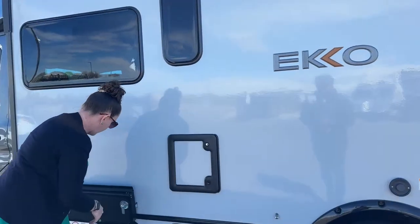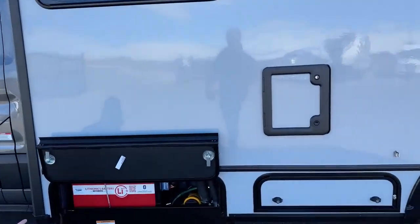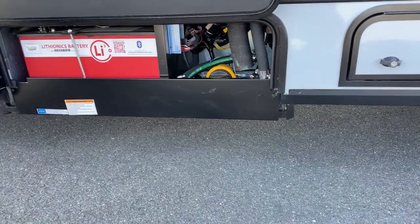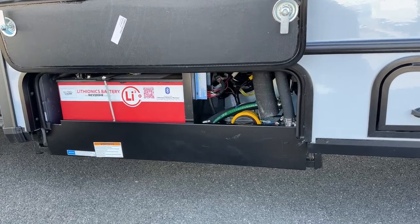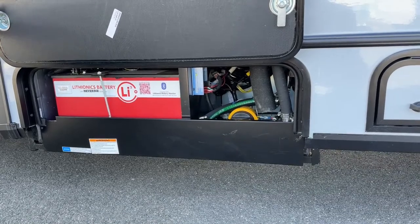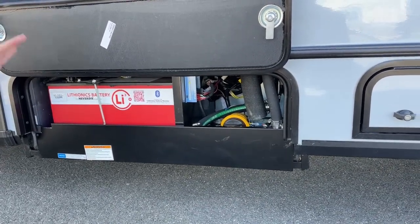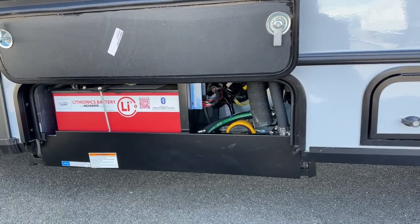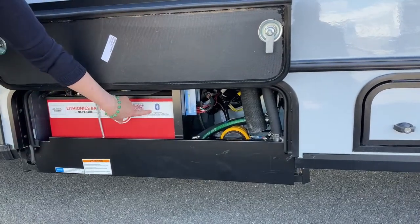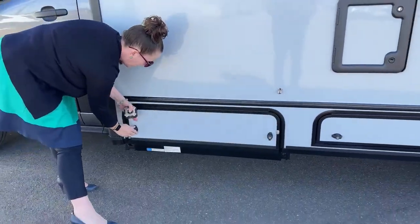Here is where we get to our Lithionics package - this is with both Lithionics batteries. We also moved the shower pump outside; we had a shower pump issue last year so the shower pump has now been relocated to the exterior in 2023. All of these compartments are still in this insulative capacity, on the floor and on the outside as well as above.